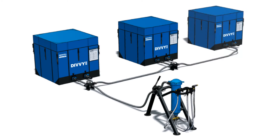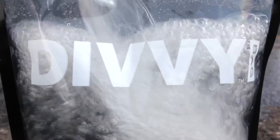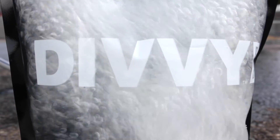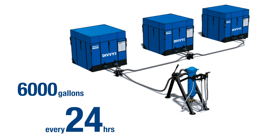By adding additional water containers, you create a continuous distribution of treated water. Such a solution is easily scalable to handle the hydration needs of a large group of individuals or an entire community. One DIVI 250 system with multiple tanks is capable of producing 6,000 gallons of safe drinking water every 24 hours.